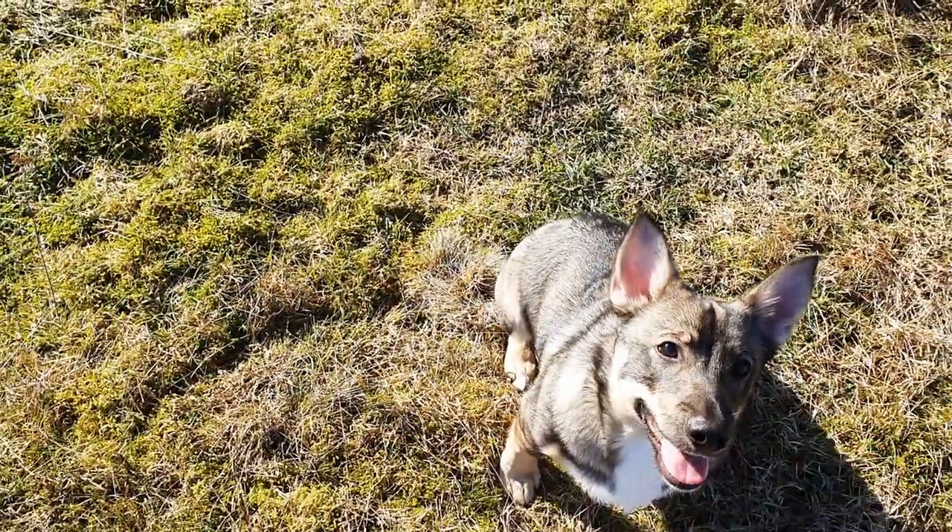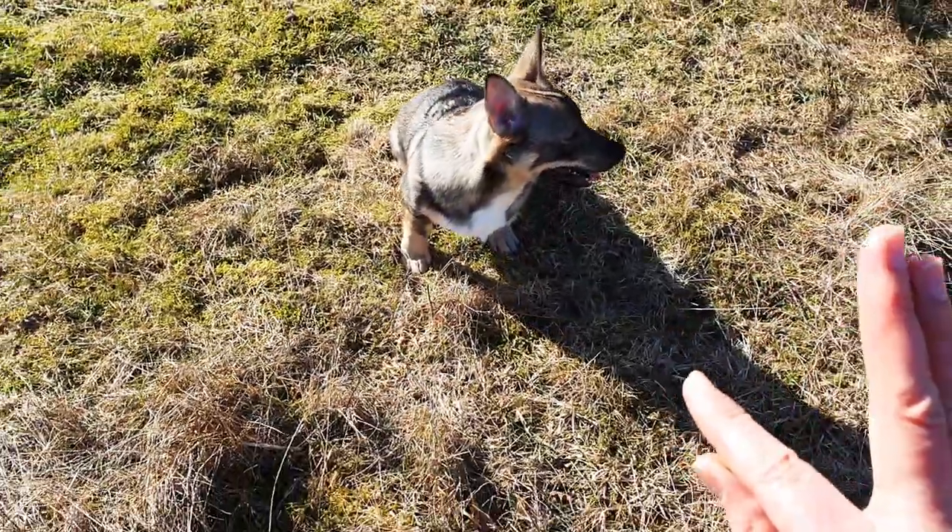He's a curious dog — he wants to be with me everywhere. Wherever I go he wants to go with me, so I always have his company, which is really, really nice.